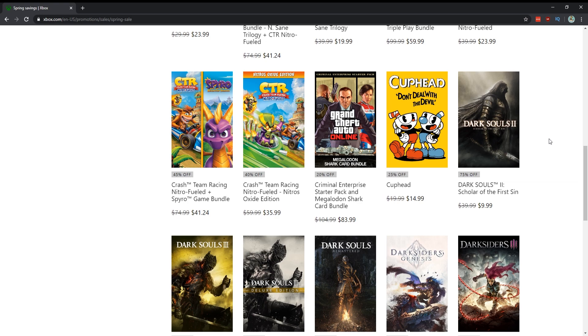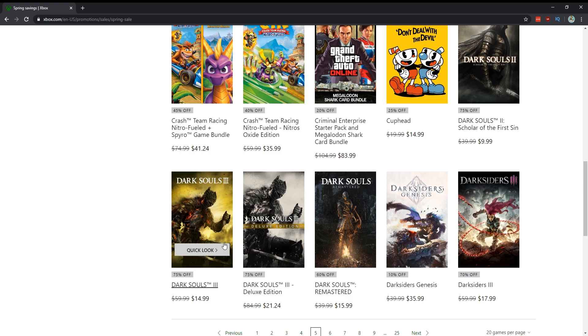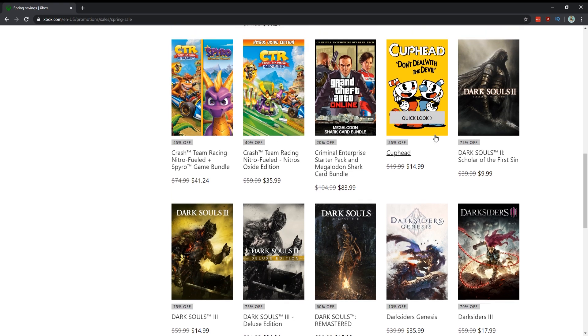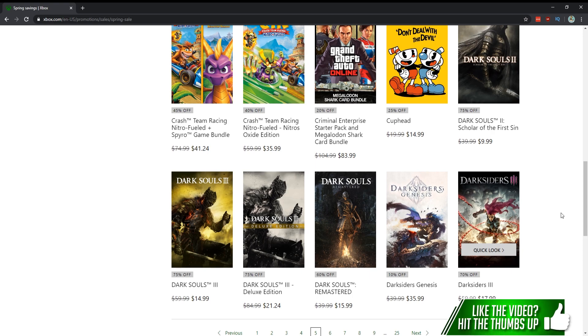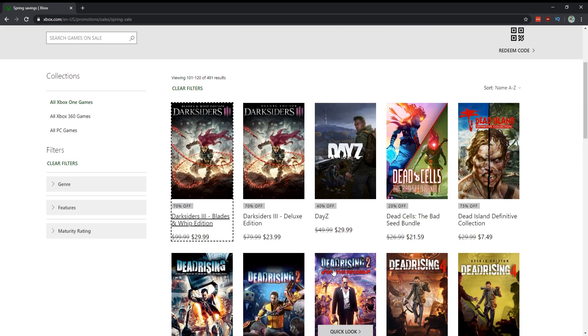All the Dark Souls games are on sale — Remastered is $16, Dark Souls 3 is $15, Dark Souls 2 is $10. Dark Souls Remastered and Dark Souls 3 are probably the ones to get. Darksiders Genesis at $40 — I actually really like this game, but if you didn't buy it at $40 the four-dollar discount probably won't tempt you. Darksiders 3 for $17.99 has gotten a bunch of patches and some DLC — I think it's worthy of a purchase at that price.